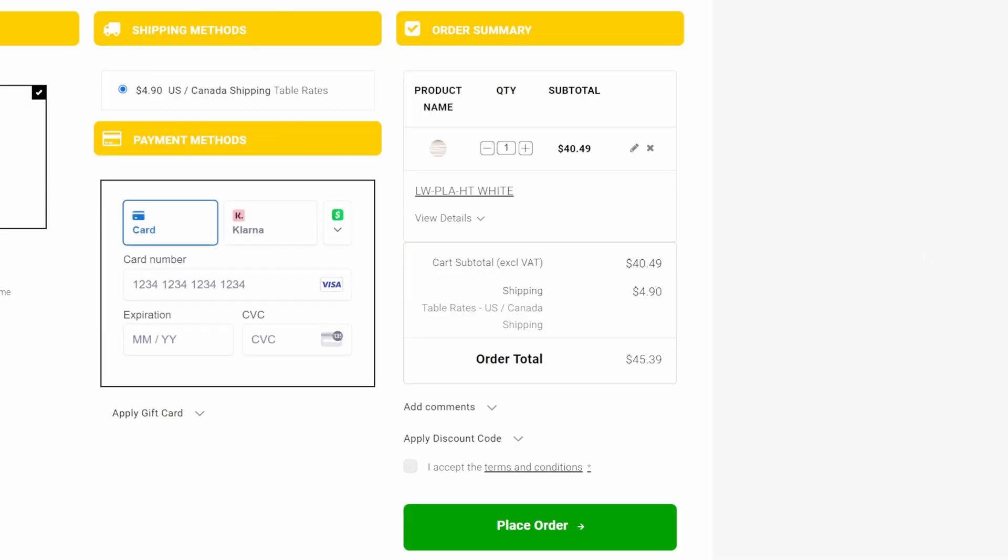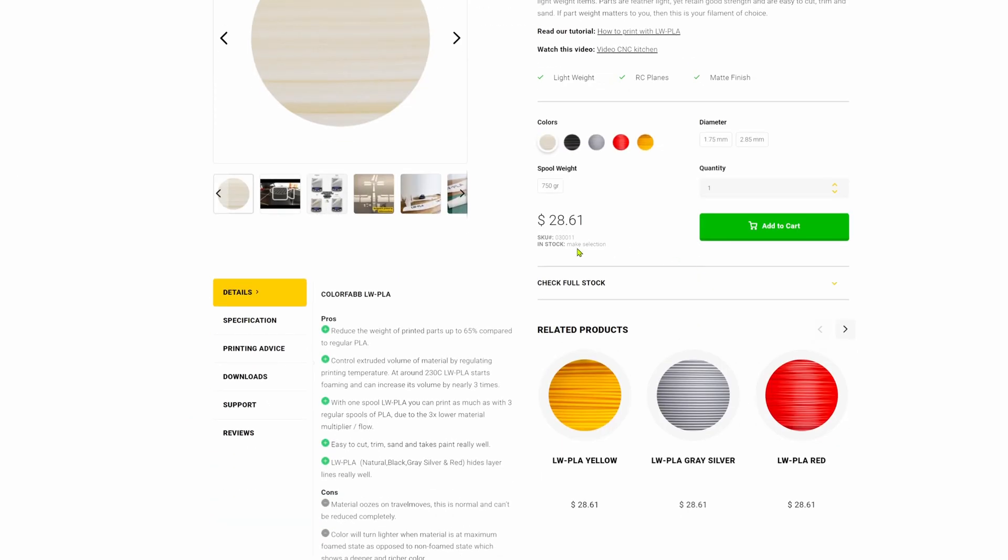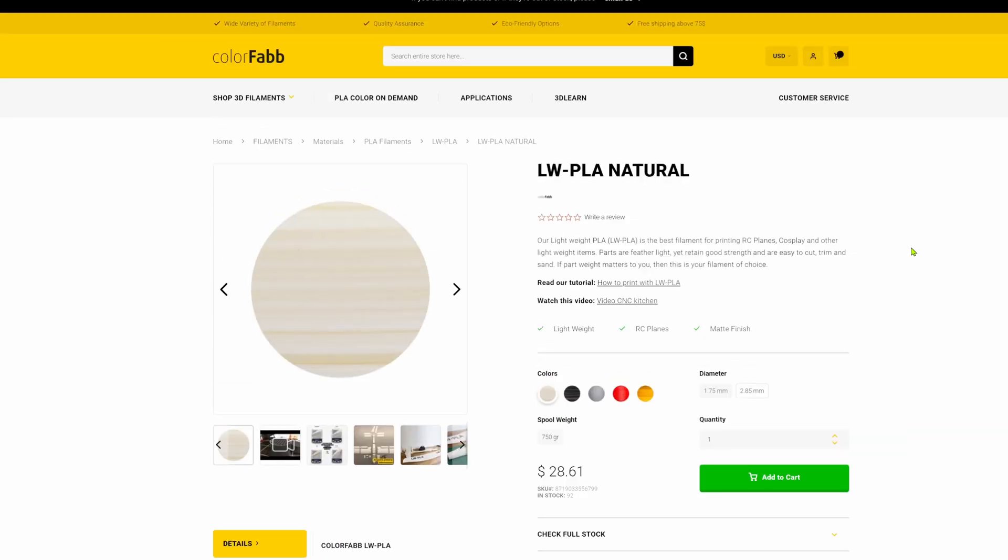To my surprise, when I hit the checkout button, shipping was only $5 from a U.S. warehouse. I found I could order two rolls for the same $5 shipping cost, and anything over $75 was free shipping. With the lightweight PLA at $28 a roll and $5 shipping, ColorFab is now at a competitive price with the material that has the best print qualities.